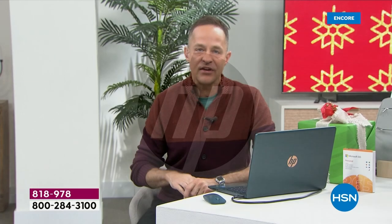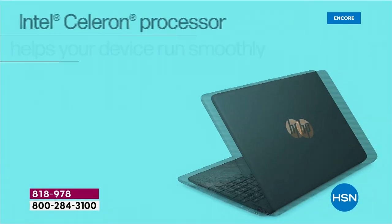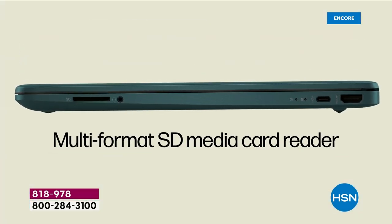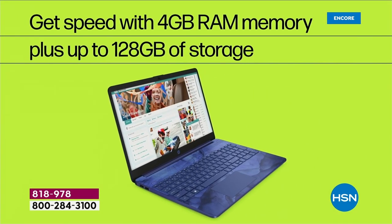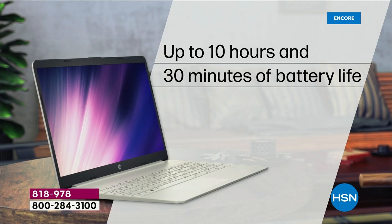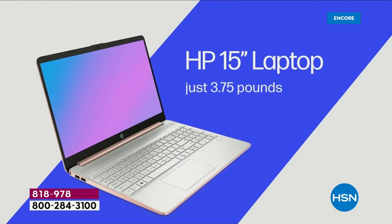Nice and lightweight too — 3.75 pounds. HP 15-inch computer — did you know 15-inch is the number one selling screen size in America for productivity and entertainment? Intel inside — number one processor brand in the world. There's also an SD card slot. Four gigs of RAM, 128 gigabytes solid state storage, so it's lighter, quieter, faster. Integrated webcam, integrated microphone, 10 hour 30 minute all-day battery life. A full year of Microsoft 365 — that's Word, Excel, PowerPoint, Outlook, Access, OneNote, and Publisher. All seven Microsoft Office programs at your fingertips.